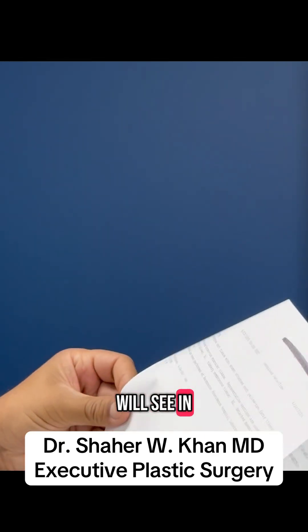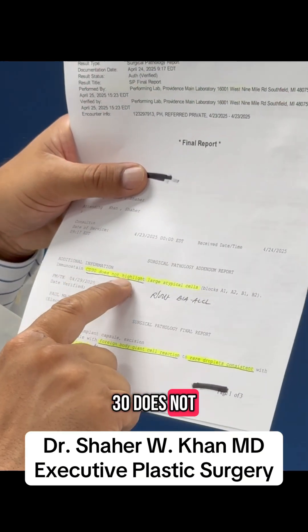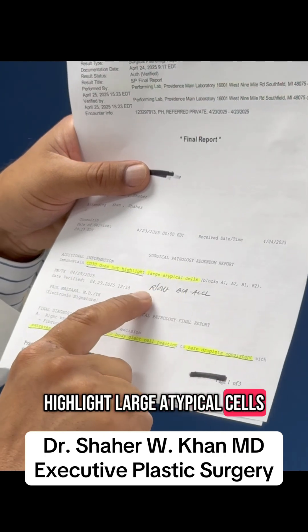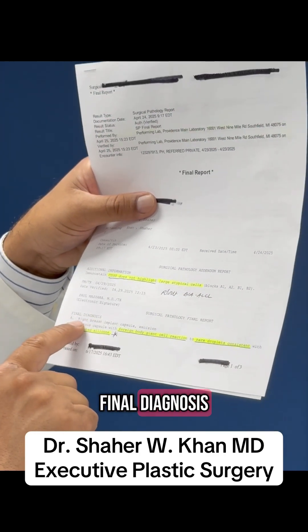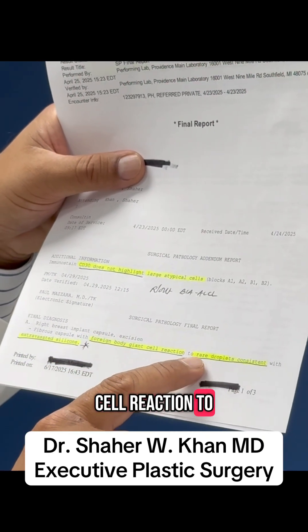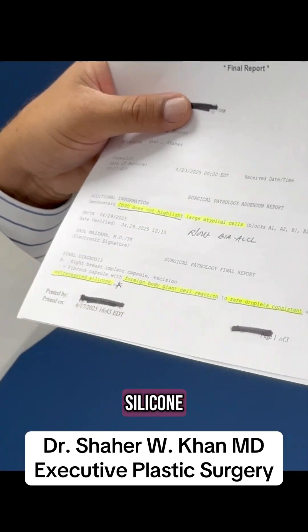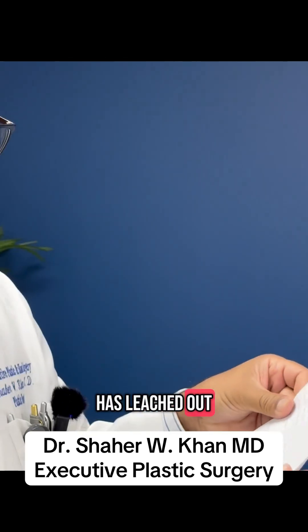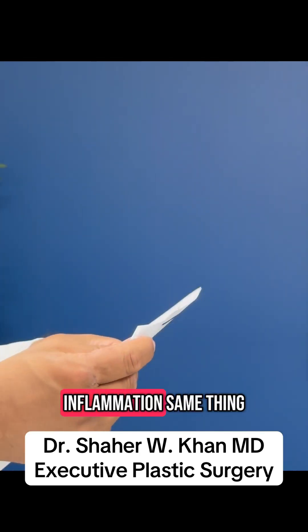And as you will see in this final pathology report, the CD30 does not highlight large atypical cells. This is to rule out the BIA-ALCL. And in the final diagnosis, it says on the right breast implant capsule, foreign body giant cell reaction to rare droplets consistent with extravasated silicone. So the silicone has leached out and the body is reacting, and there is a giant cell reaction. This is the inflammation.